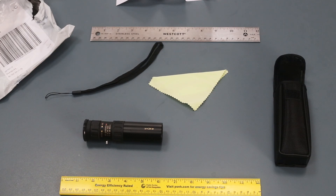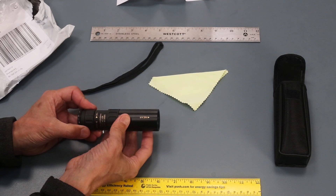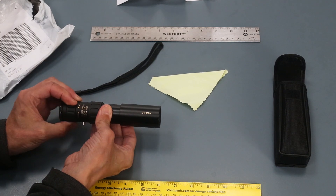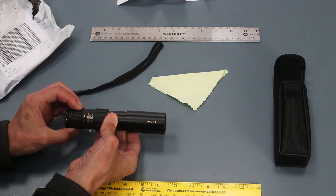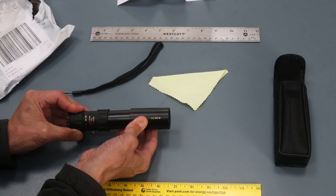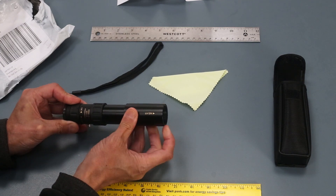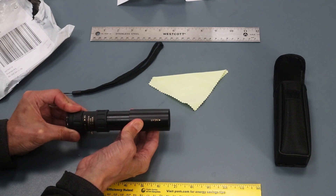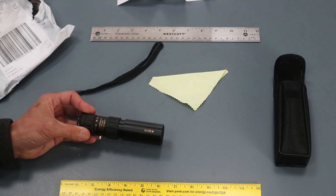Right away I'm seeing some things that concern me. This says 'near' — I'm not sure what that means. This apparently is the focus control, and this is the zoom. The zoom travel is less than 90 degrees. And look at that — the objective lens appears to be misaligned. That's going to do wonders for your collimation. I'm seeing at least a couple of things here that concern me.